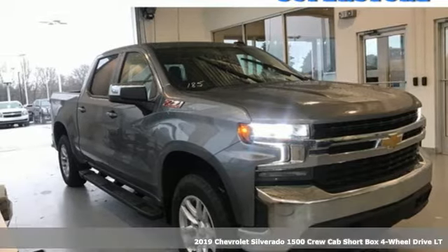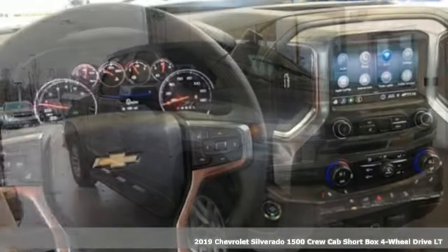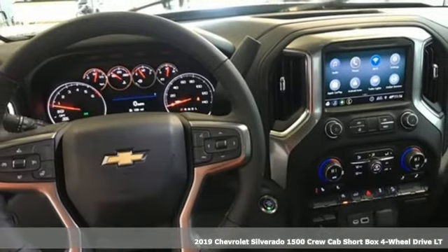Here's a new 2019 Chevrolet Silverado 1500. In a Chevy, the journey matters more than the destination.